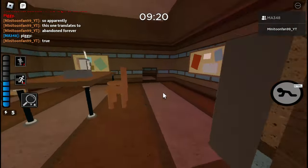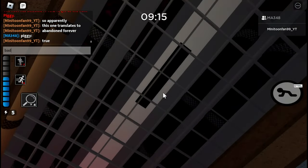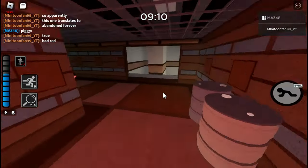It kind of looks like Bendy from Bendy and the Ink Machine. Notice how this skin is once again another black and white skin, which seems to be based off an animal.